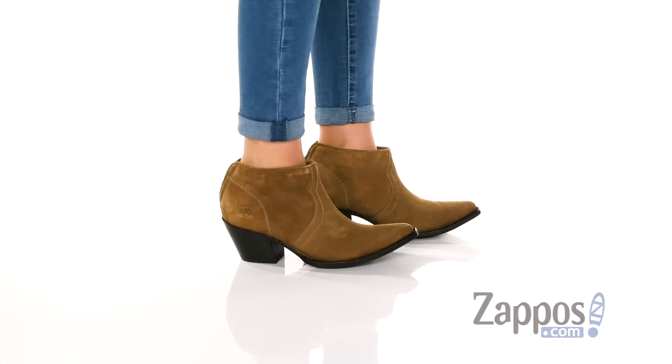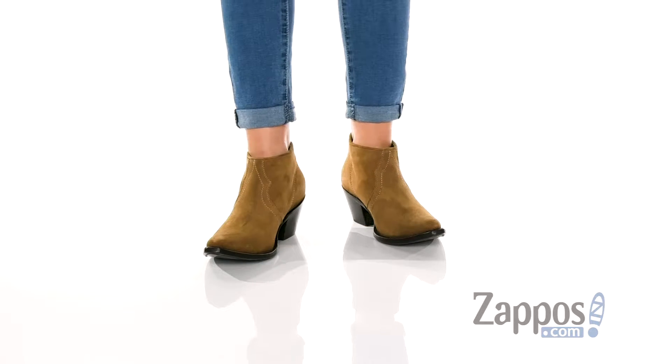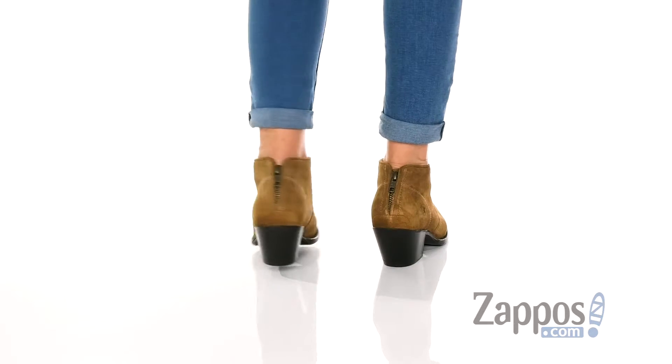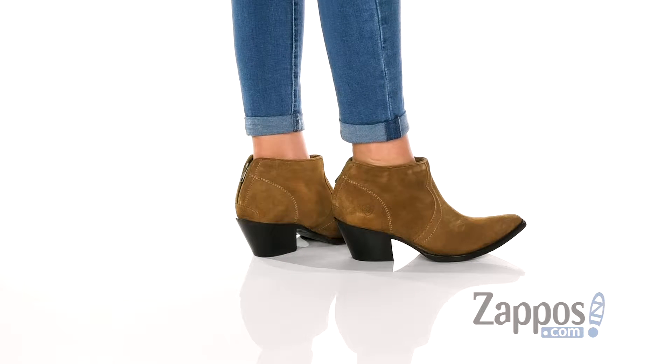Hey, how's it going? My name is Rika from Zappos, and I have the Jadyn by Ariat. Add a little bit of a Western flair to your outfit with these cute booties. I just love the suede upper and the detailing on the top with the stitching.